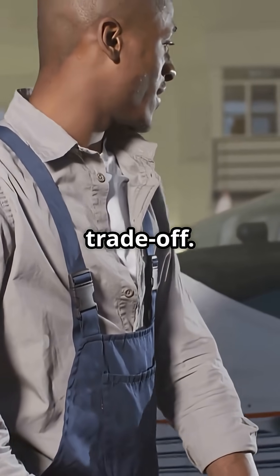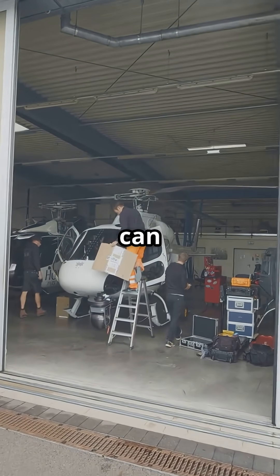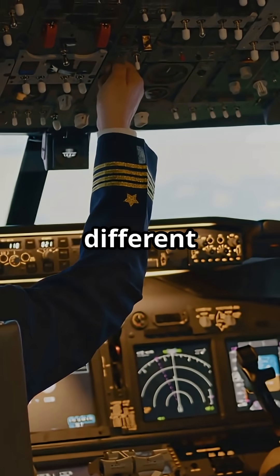For airlines, it's a trade-off. Airbus offers less drag and a sleek design, but repairs can take longer. Boeing offers quicker fixes at the cost of a little more drag. Both serve the same mission, but reflect very different philosophies.